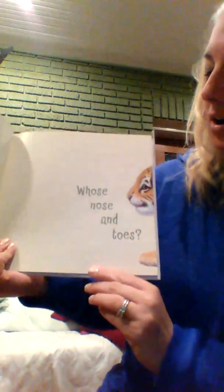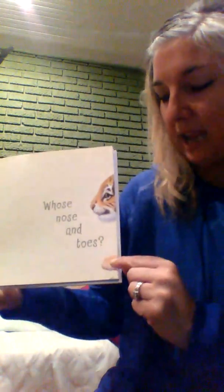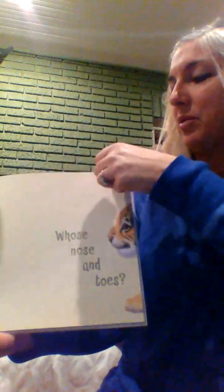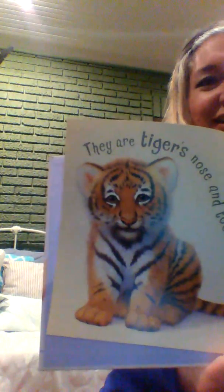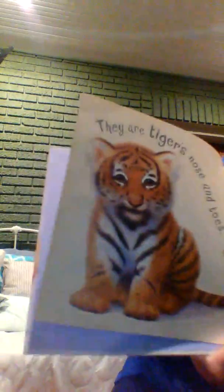They're gonna show us the nose and toes and we have to guess what kind of animal it is. Whose nose and toes? What kind of animal do you think has a nose and toes like that? They are a tiger's nose and toes — grrr!